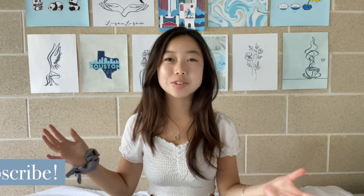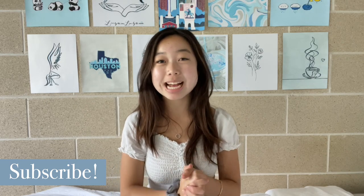Hey everyone, if you're new I'm Mina and welcome to my channel. I'd really appreciate it if you could subscribe and turn on notifications. I post every single Saturday and that really helps to support me, and let's get straight into this video.